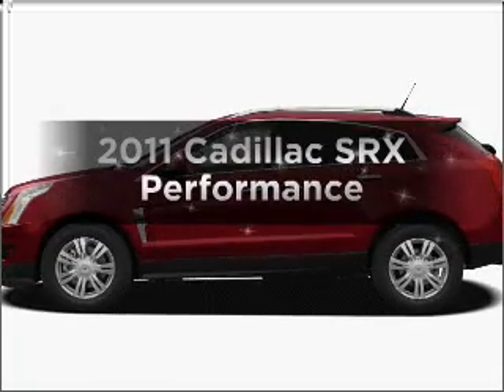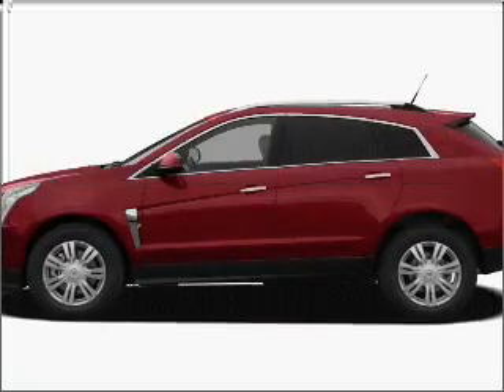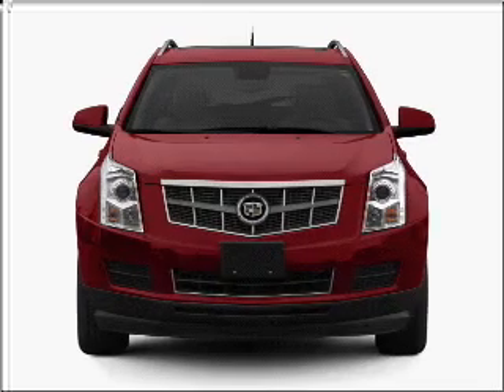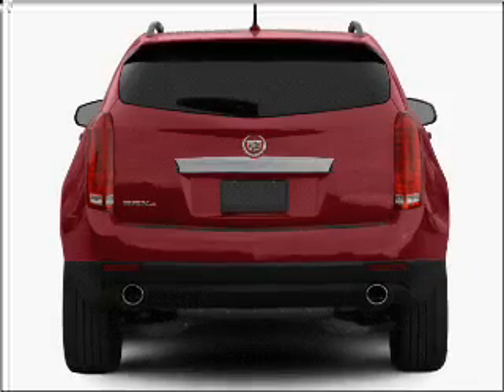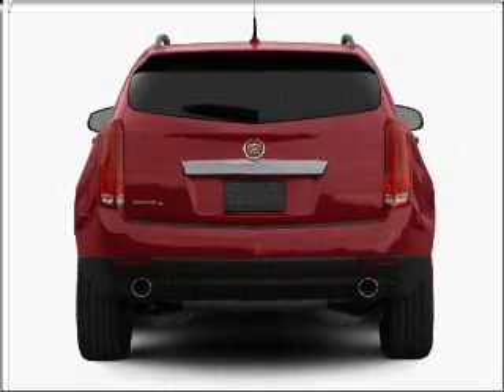Get noticed in this 2011 Cadillac SRX. If you're looking for an automobile with great attributes, look no further. With a reliable six-cylinder engine connected to a smooth-shifting six-speed automatic transmission.